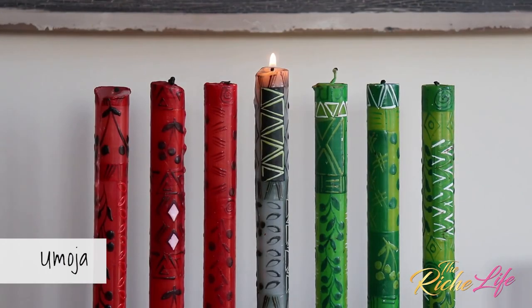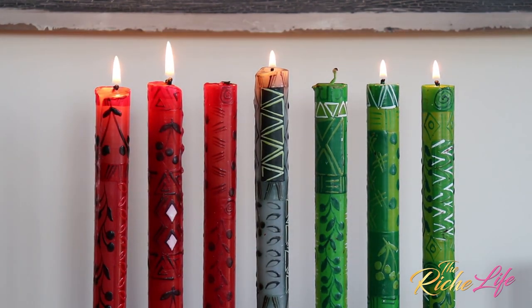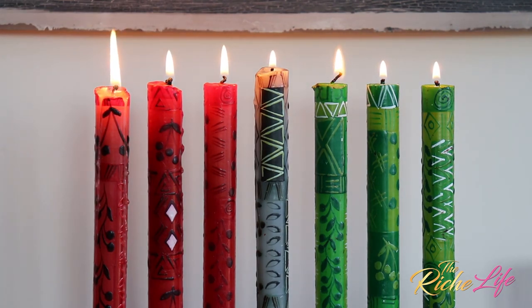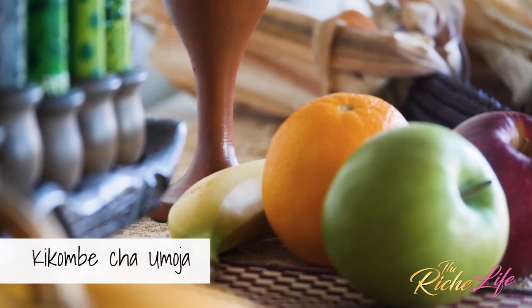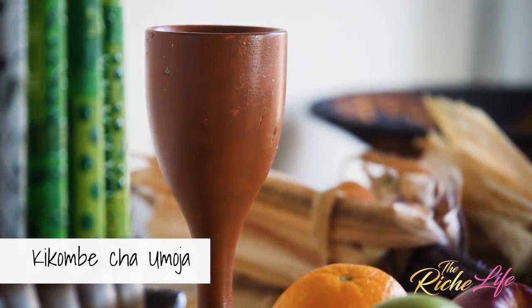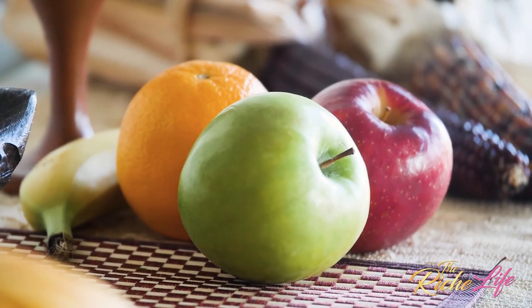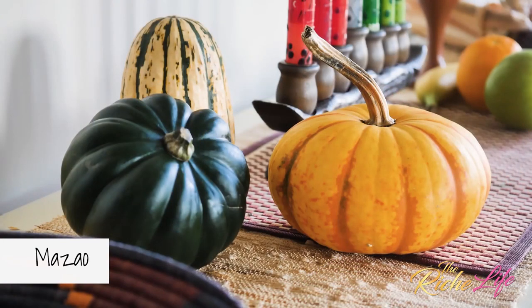The candle in the middle — the black candle — is the Umoja candle that's lit first. Then we alternate from red to green each subsequent night of Kwanzaa. This is the unity cup, also known as the Kikombe Cha Umoja, and it represents unity, family, community, and a connection to our ancestors. And since Kwanzaa means 'first fruits of the harvest,' here we have fruits and vegetables, known as mazao.